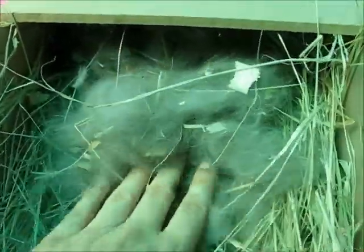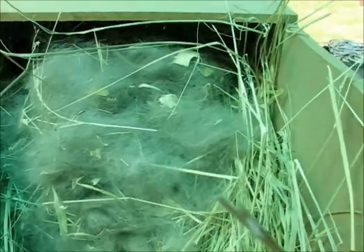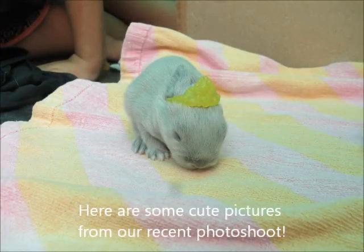So that is the babies. They are getting really, really cute. I can't wait for them to open their eyes very soon, and for them to be out of the nest. I will update you on them next week. Thanks for watching. Bye bye!